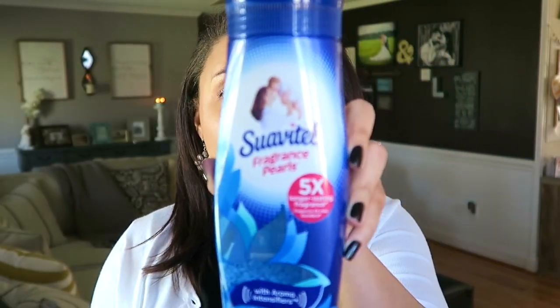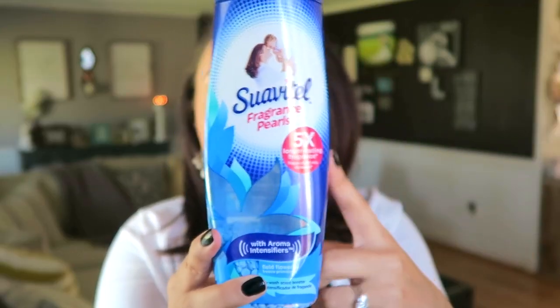Next up are these Fragrance Pearls — this is from Suavitel. My mom actually got me these for Christmas. You know you're really into cleaning when you're getting cleaning Christmas gifts. These are the Scent Field Flowers scent. Oh, it smells so good! I'll throw these in before I put my clothes in — sometimes I forget and I'll sprinkle them on top, but the packaging does say to put them in first for best results. I do want to try the Gain scent beads at some point, but I still have this much left so I'll keep going with these.